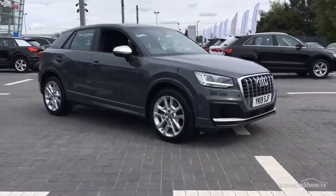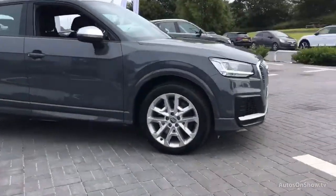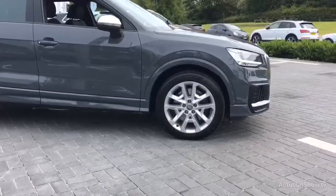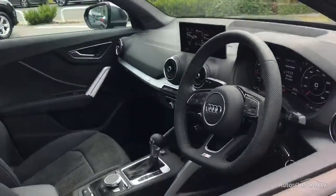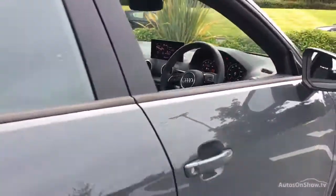What it takes to become an approved used Audi. Before reaching our forecourt, every pre-owned Audi has to go through six independent background checks, and we ensure that a full service history is provided.